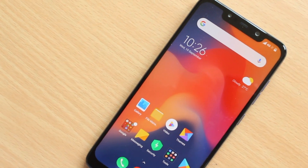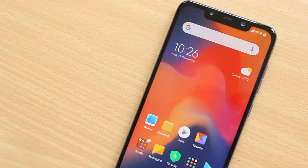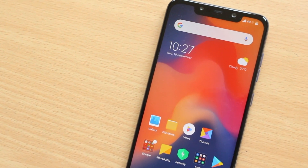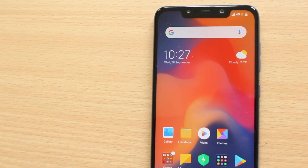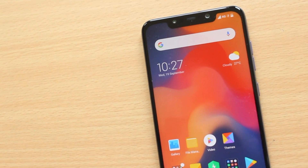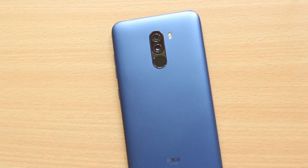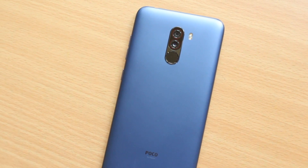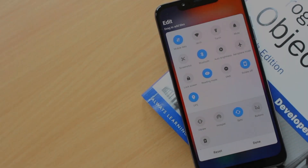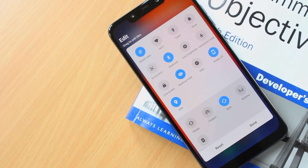MIUI 10 is one of the most anticipated updates for POCO F1 users. The POCO F1 is one of the first sub-branding parts of Xiaomi, which comes with powerful specs: the Snapdragon 845 coupled with 6GB of RAM, dual AI cameras, Face ID, and more. To take advantage of this processor and hardware, it needs better software. This is MIUI 10 running on POCO F1, and here are my initial impressions.